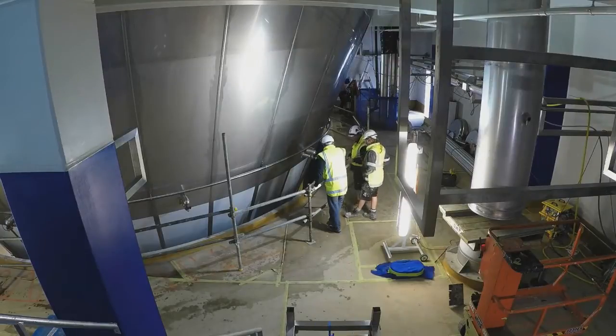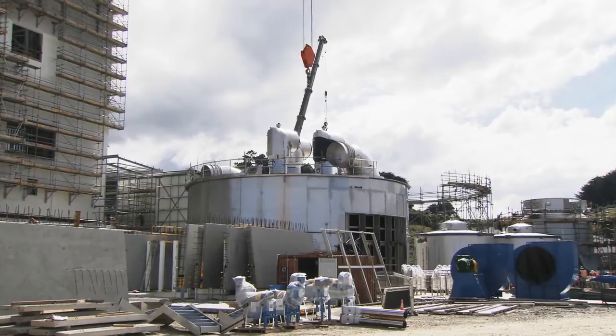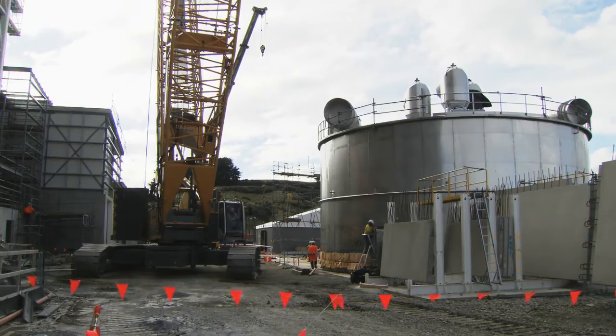We already have a large amount of the processing plant in place. We assembled the dryer outside of the building — this was a safer and quicker option because we could work on both the building and dryer simultaneously.